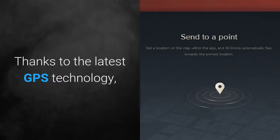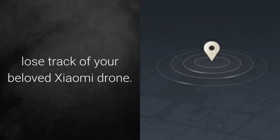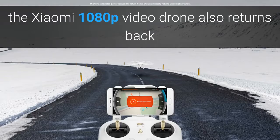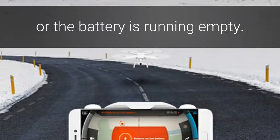Thanks to the latest GPS technology, you can be assured that you'll never lose track of your beloved Xiaomi drone. Not only are you able to plan preset flight routes and follow moving objects, the Xiaomi 1080p Video Drone also returns back instantly to its controller when contact is lost or the battery is running empty.